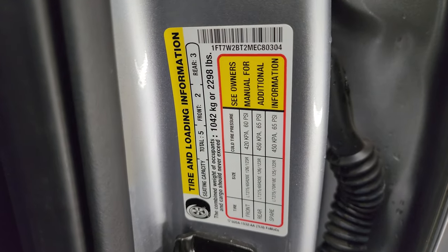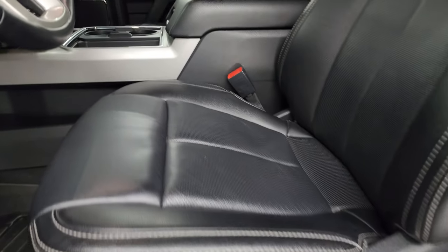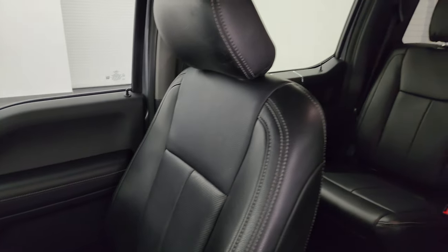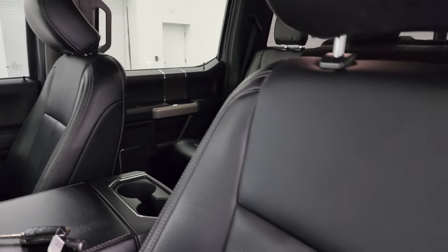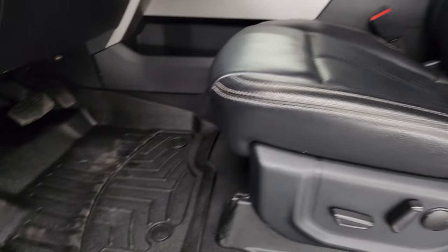Here's the VIN sticker — no Canadian trucks — as well as the tire and loading information sticker. The Lariat package gives you the black leather bucket seats. Both of these seats are heated, both are cooled, and both are power-adjustable. No rips or tears — they look really good.